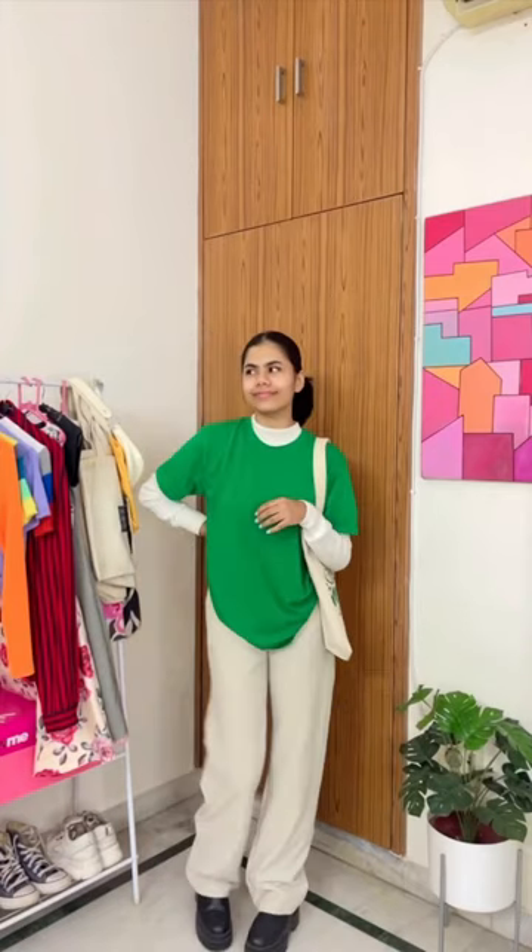The whole look came together for around 500-600 rupees. At H&M or Zara, a single piece would cost 1000 or more. That's what I love about thrift shopping — you can get such classy, budget-friendly looks. That's gonna be it for today's video!